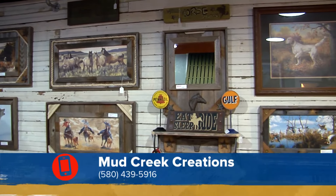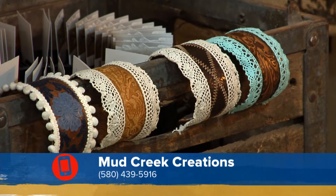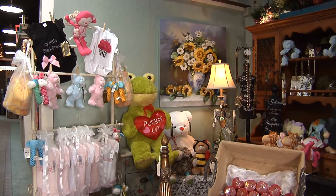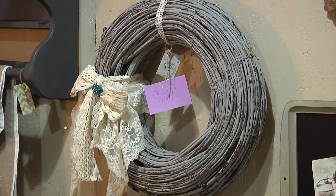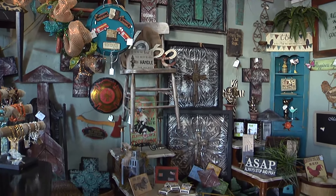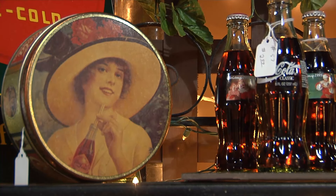Now housing 15 vendors and their own handmade creations, Bob and Jeanette say their store is a must stop for fun handmade items. We have a lot of doilies, knitted items, baby items, lots of wreaths, arrows, just whatever is popular for the day. We have a lot of antiques here, a lot of small antiques, a lot of old antiques.